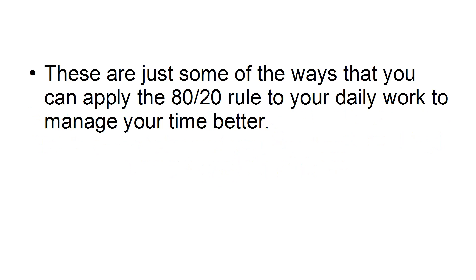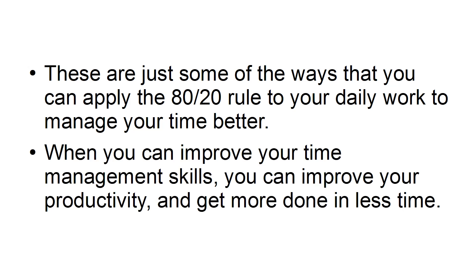These are just some of the ways that you can apply the 80-20 rule to your daily work to manage your time better. When you can improve your time management skills, you can improve your productivity and get more done in less time.